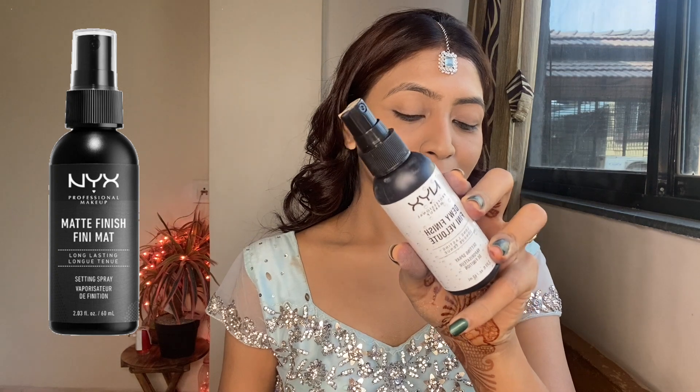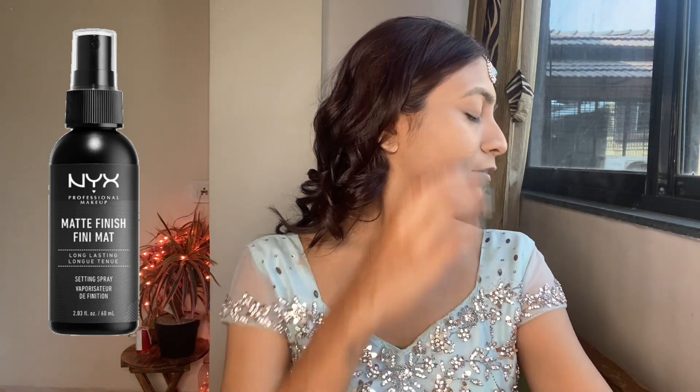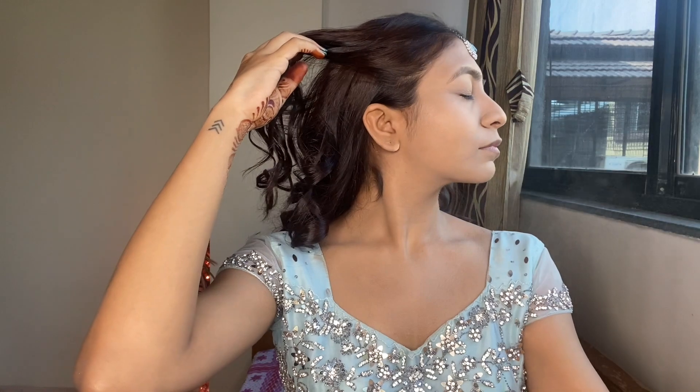Now I'm using this matte finishing setting spray from NYX — this is the only setting spray I own and I absolutely love it. A good setting spray just makes your entire makeup come together. I'm taking my beauty sponge and lightly dabbing it all over my face because there is a lot of setting spray on it.